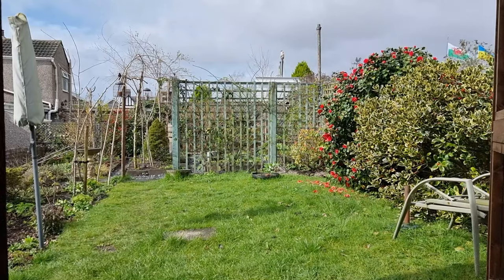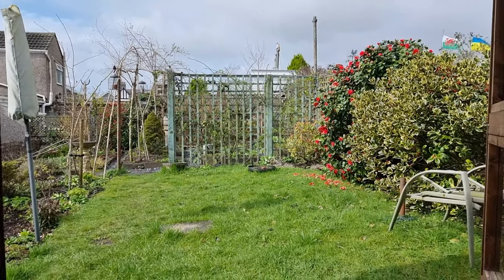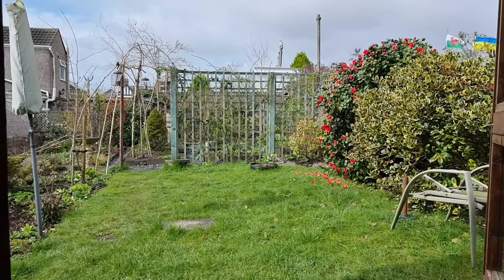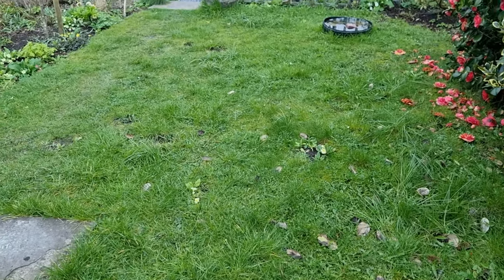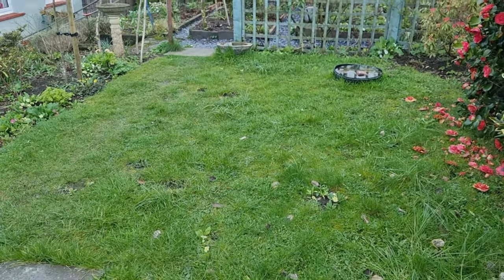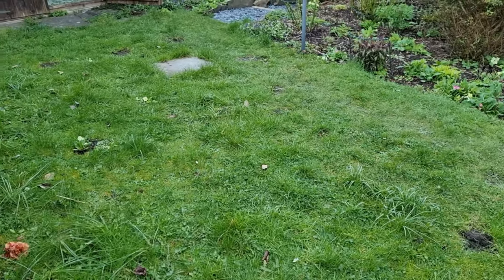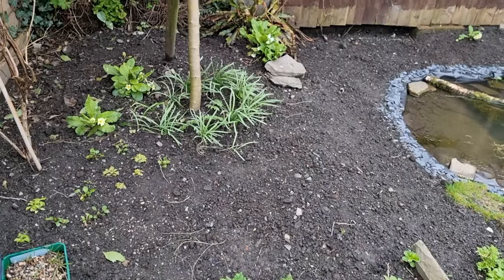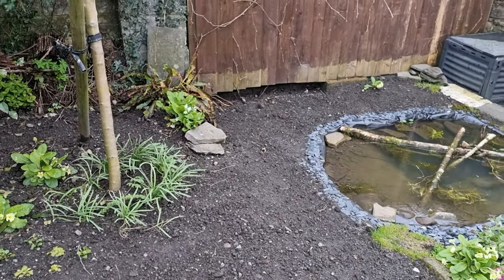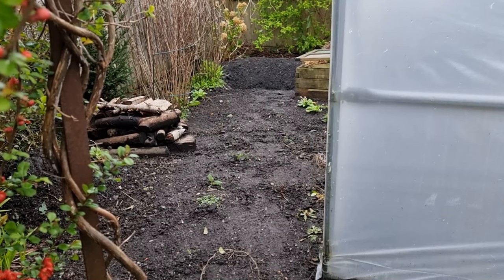I tried to let it grow long but that didn't work either because I needed this as a social space — people come and want to sit out on it and the children want to play. So what I do with my lawn here is cut it once a month, and I'm going to create some grassy, weedy areas that I'm not going to cut at all. Hopefully I shall have more to show at the end of the summer when the grass has germinated and grown long.